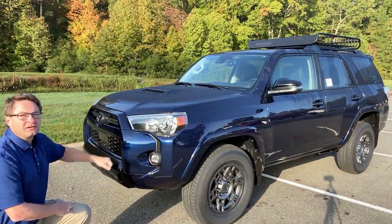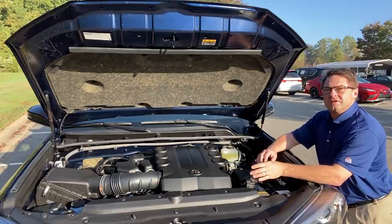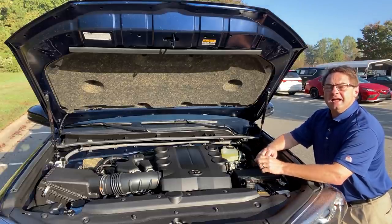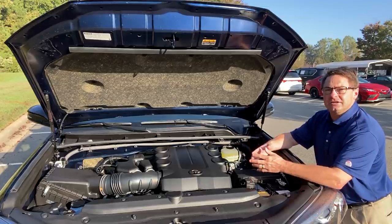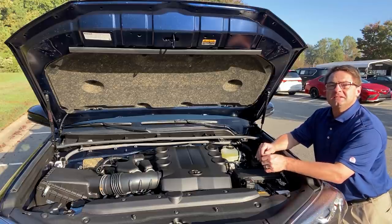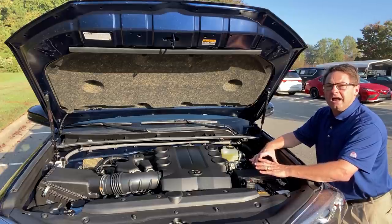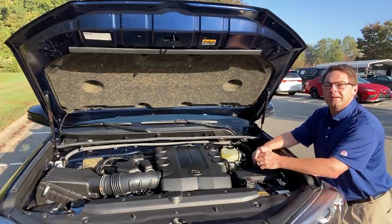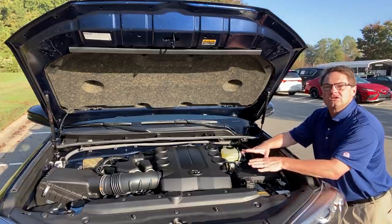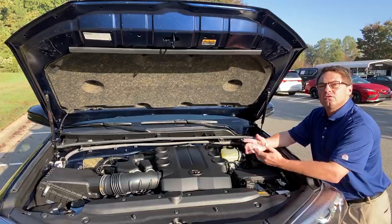This is a 4.0-liter V6 engine matched with a five-speed automatic transmission, giving you 270 horsepower and 278 foot-pounds of torque. The 4Runner Venture Edition has part-time four-wheel drive with active traction control, meaning you're in total control. You get to pick when you're in high four-wheel drive, low four-wheel drive — maybe pulling a boat out of a ramp or driving at low speeds in the woods — or you can stay in two-wheel drive, rear-wheel drive.